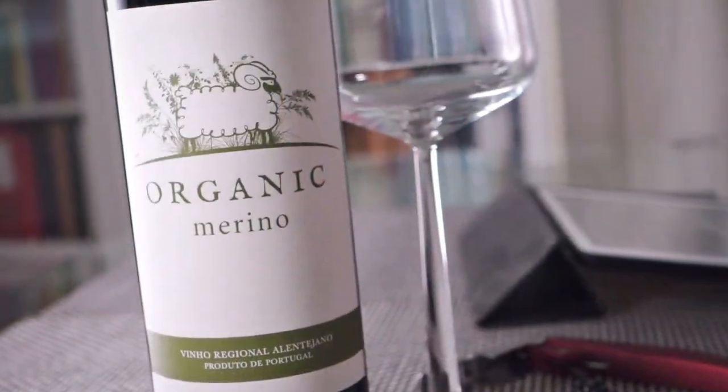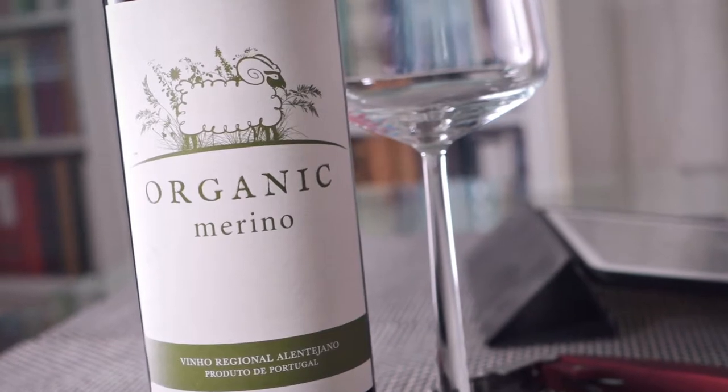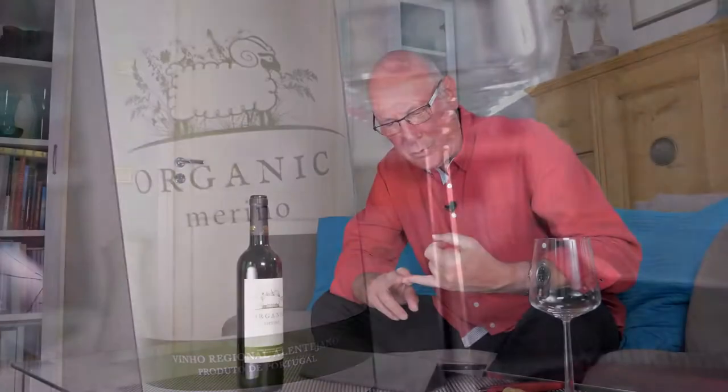Hi guys, welcome to yet another edition of Big On Wine, the show that brings you news, clues and reviews about just everything in the world of wine. Our emphasis here is on a clear simple message and excellent value for money.